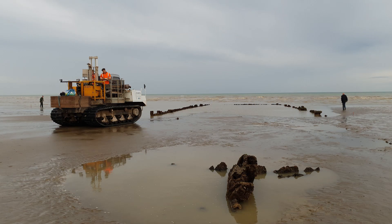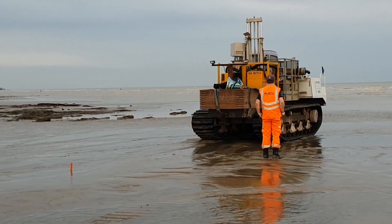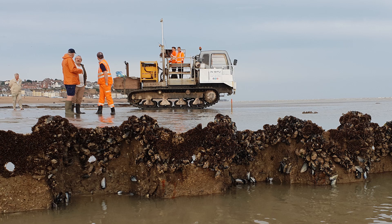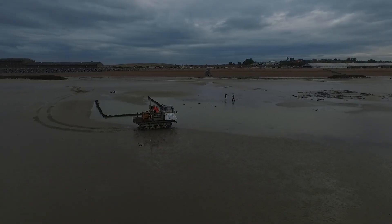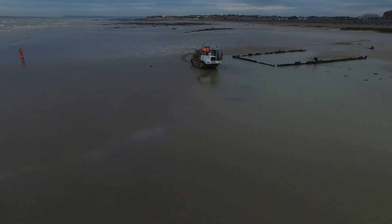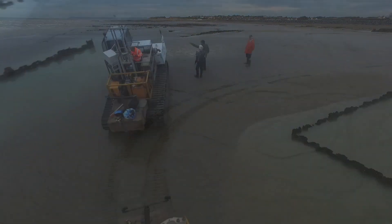This is a little bit different to normal projects. This was a project where we were looking at investigating the material and the rockhead around the shipwreck of the Dutch East India Company. The ship is called the Amsterdam and it washed up on the beaches around Hastings back in 1749.